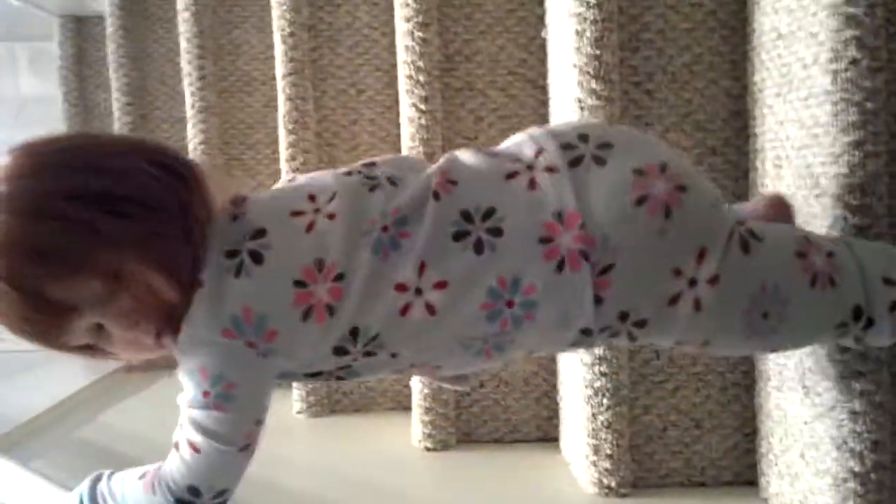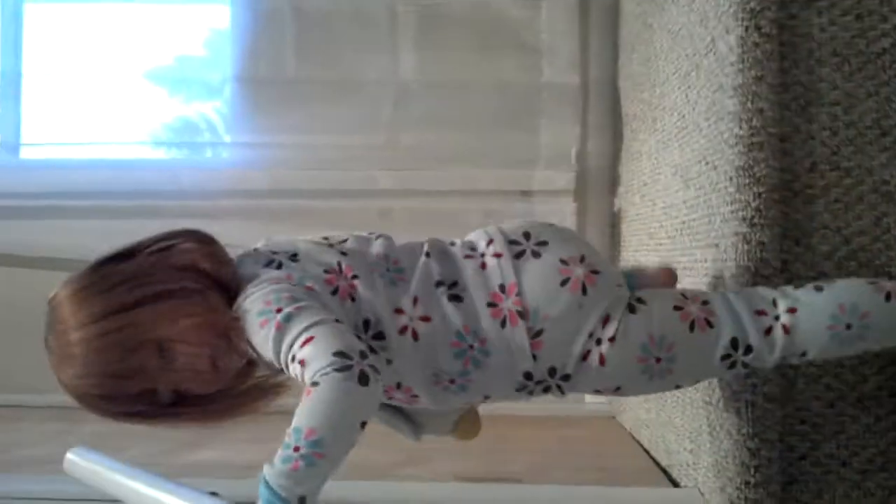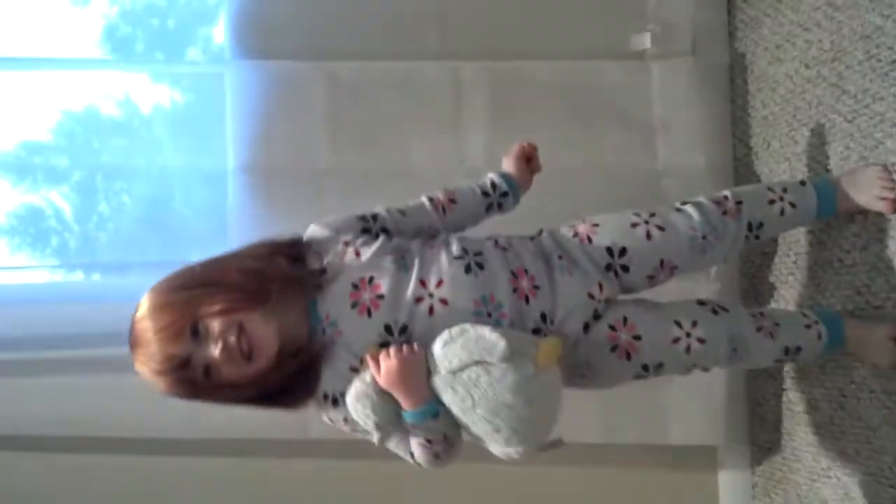Okay, you ready? We're going up the stairs. Let's go. Hold on tight. I'm coming. I'm going up the stairs.